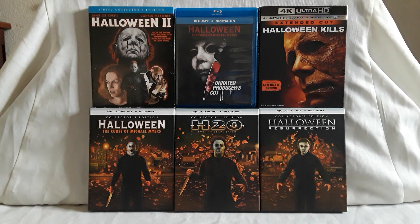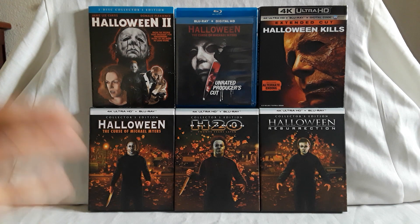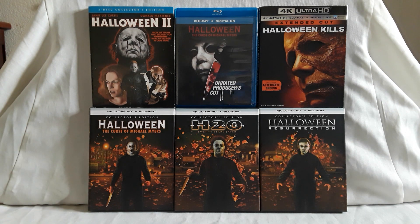Here's the spine. This one is a four-disc set — they all vary depending on which one. This does include both the theatrical and the Producer's Cut, which was a really big deal as to whether we were going to get that version re-released. I'll show the earlier solo release towards the end. There's some info on the back — Donald Pleasance, and Paul Rudd was in this one, you know, long before Ant-Man and stuff.